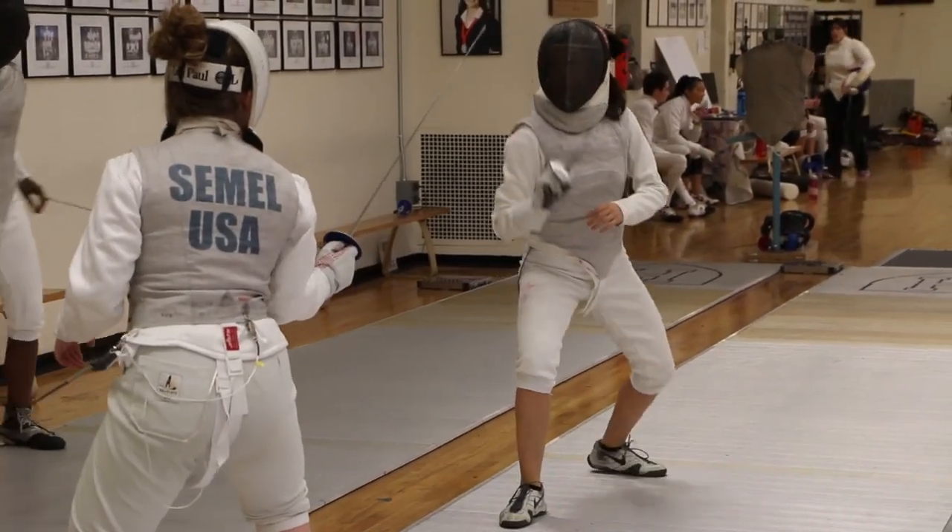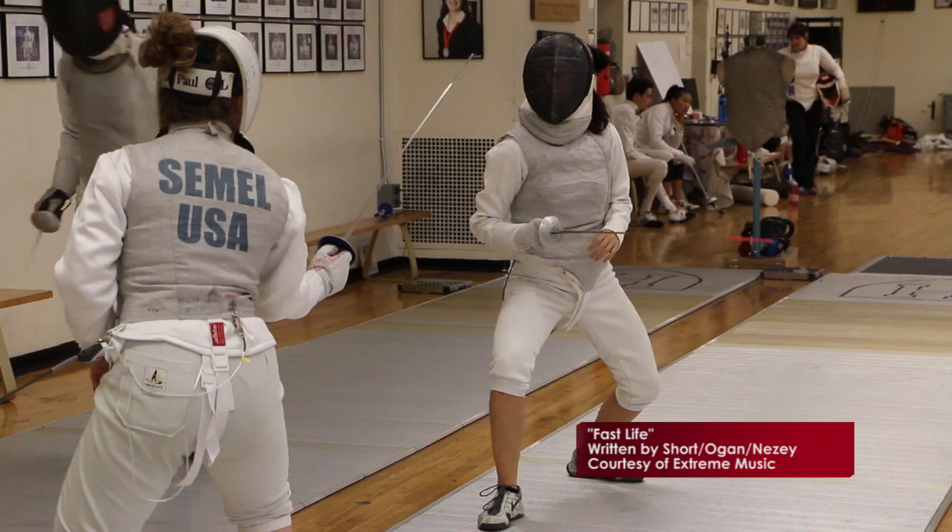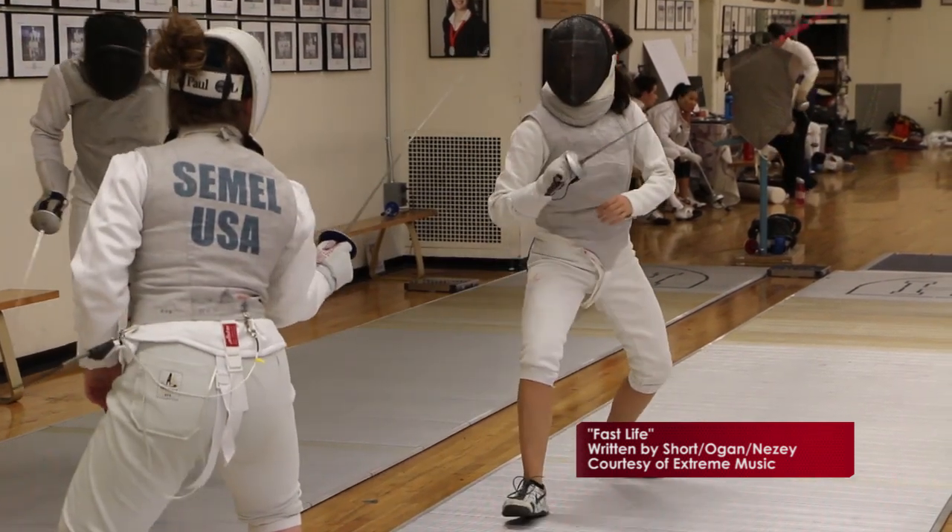Foil allows for the most creativity in how you go about getting the touch. Even though the target area is the smallest and it's the most precise, there are so many different ways you can hit, different traps you can set up, and things to trick your opponent with.